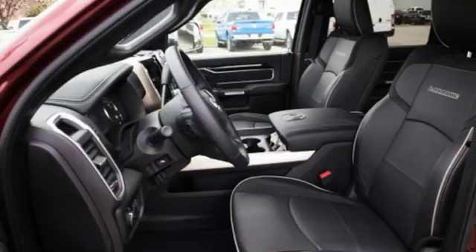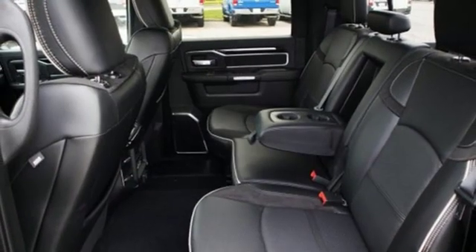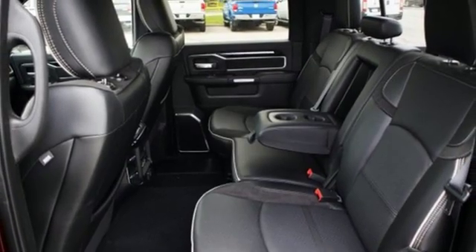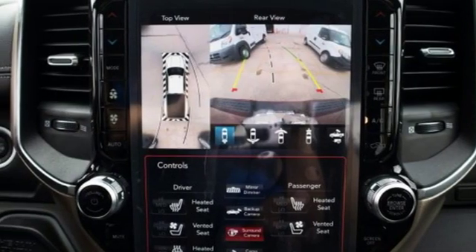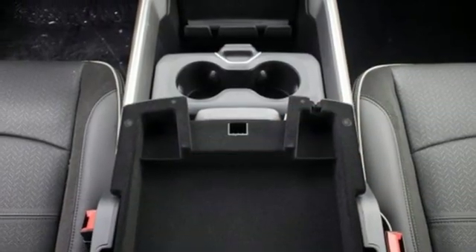It comes with great features you love: automatic transmission, height adjustable automatic with driver control suspension, driver selectable mode, trailer brake controller, integrated navigation system with voice activation, and power heated mirrors.